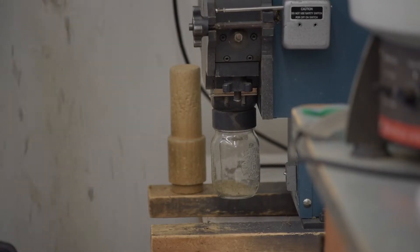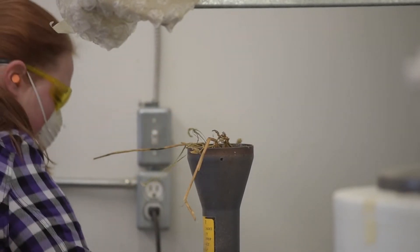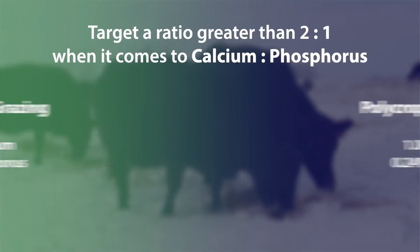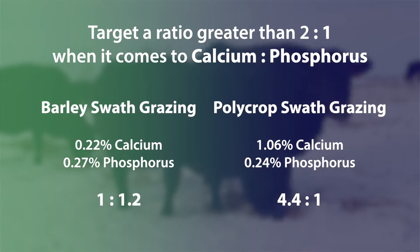Knowing the levels of calcium and phosphorus in your feed is very important when you are including a mineral package, so you're going to want to test your feed and use the appropriate mineral to get that two-to-one mineral status for your animals by balancing your feed with your mineral program.